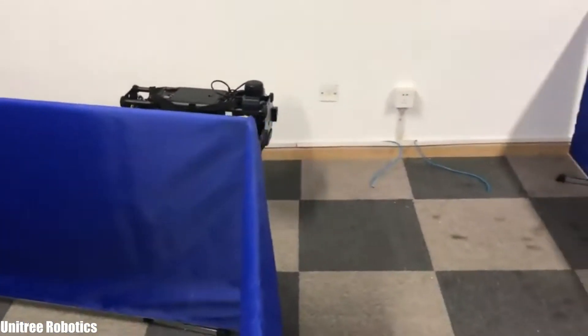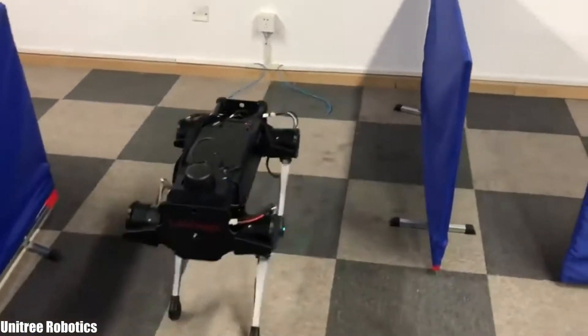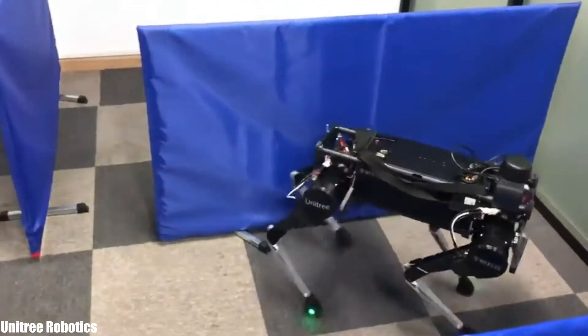It measures 55 centimeters in length and weighs 22 kilos. It is equipped with cameras and sensors that allow it to function independently, can reach a speed of 5 kilometers per hour, and has a range of 3 hours.